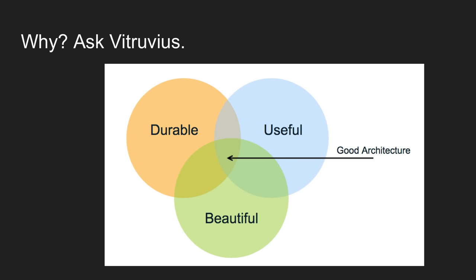So Vitruvius said that architecture should be three things: it should be durable, it should be useful or functional, and it should be beautiful. And McMansions are, well, none of those things.